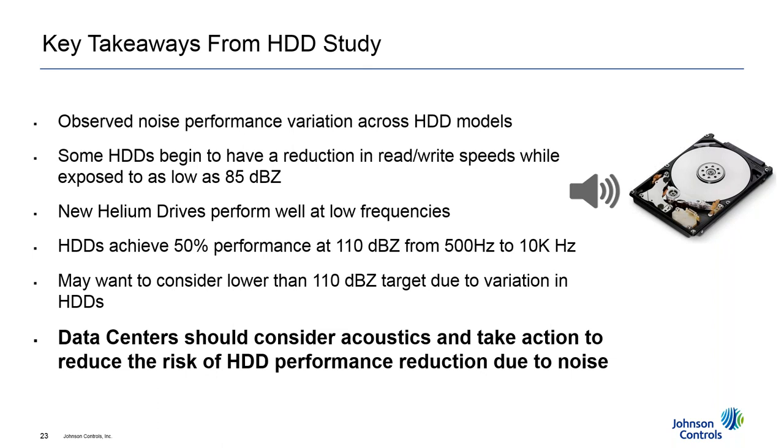Key takeaways from the study: new helium drives perform well at low frequencies but similarly to standard drives at higher frequencies. Hard drives in general showed 50% performance reduction at about 110 dB across the 500 Hz to 10k Hz range — some frequencies slightly higher, but 110 dB is a good number to keep in mind for specifications. If you have a very critical data center — national defense, high-frequency trading, or banking — you may want specifications less than 110 dB to further reduce risk. The main finding: data centers should consider acoustics and take action to reduce the risk of hard drive performance reductions due to noise.